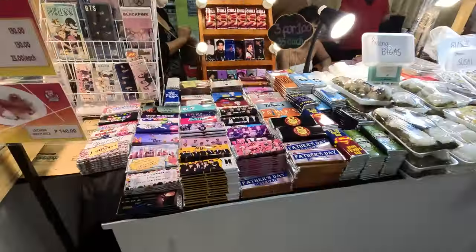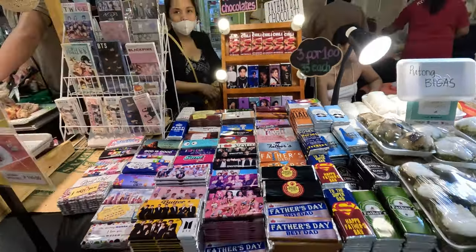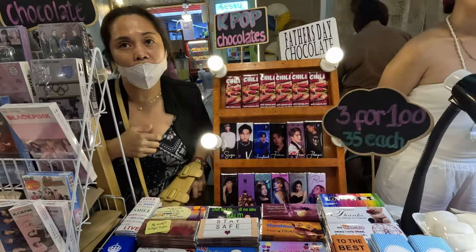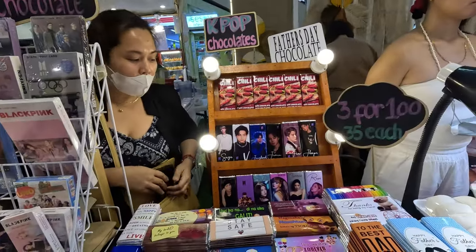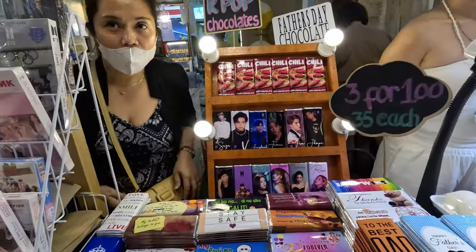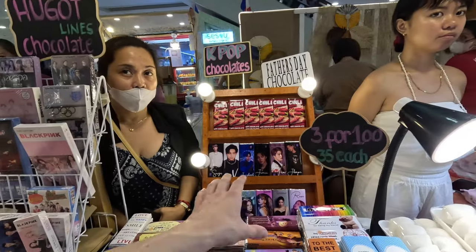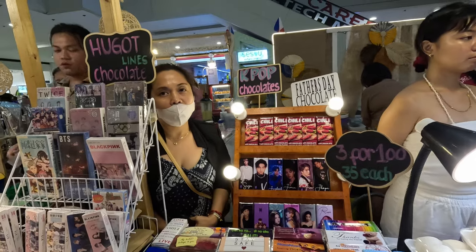We've got like idol chocolates here. These are K-pop idols — Korean idols. BTS and Blackpink. All the chocolate is the same and it's three for 100 pesos. I'll have three — I don't know any of the idols so just pick me the best ones.